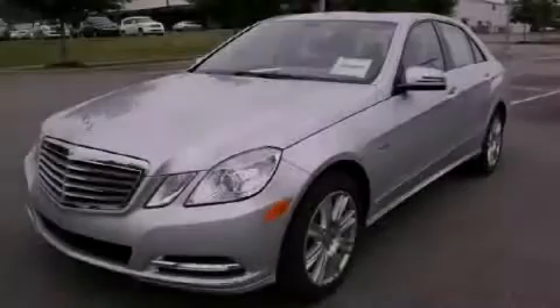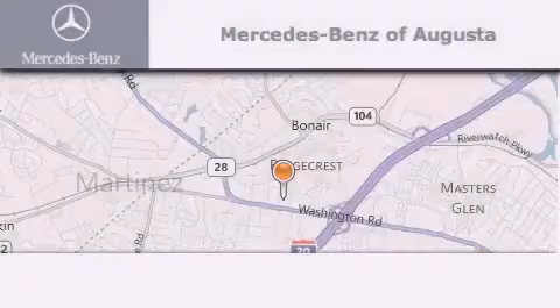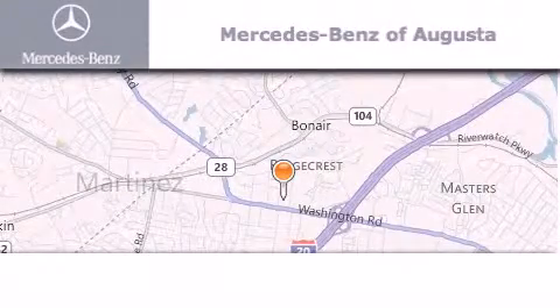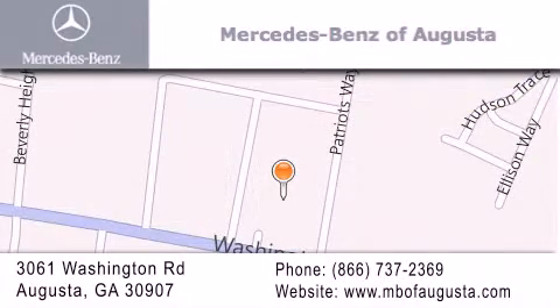Contact us today to arrange your test drive. Mercedes-Benz of Augusta is located at 3061 Washington Road in Augusta. Our goal is to exceed all of your expectations to ensure that you'll return for future visits.